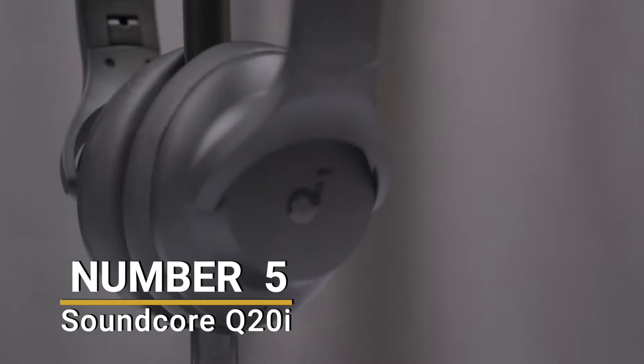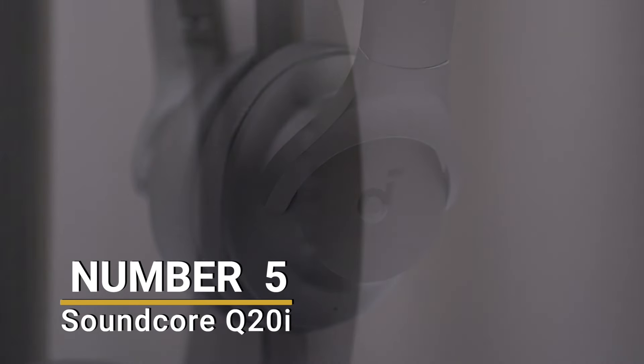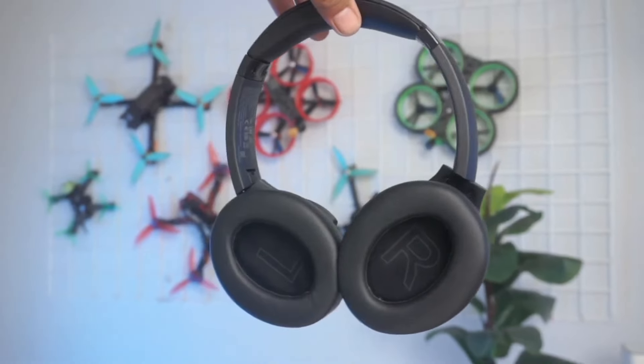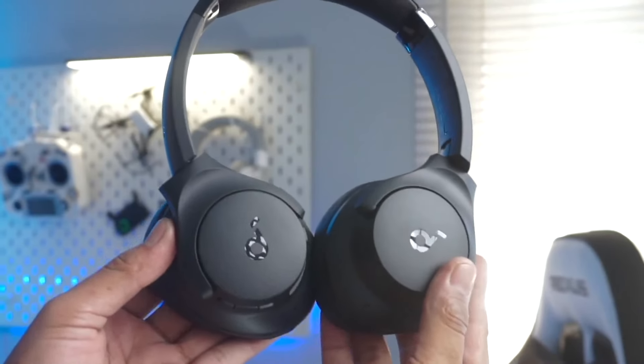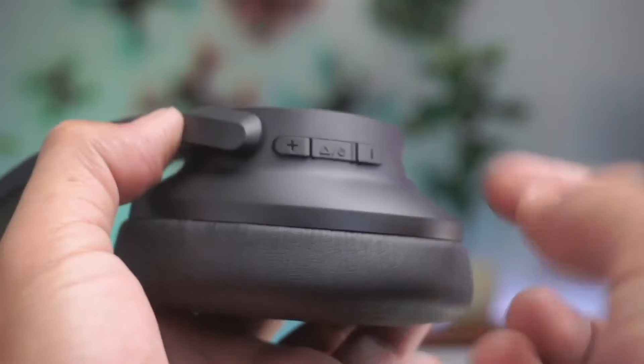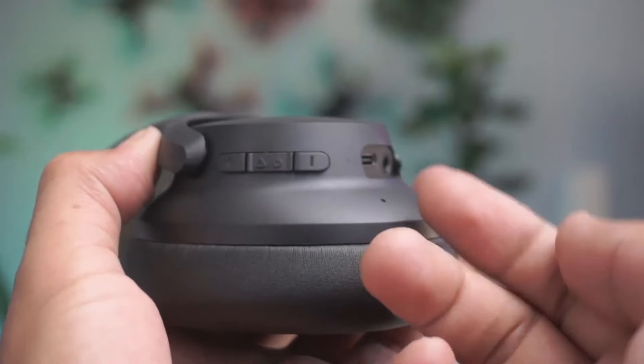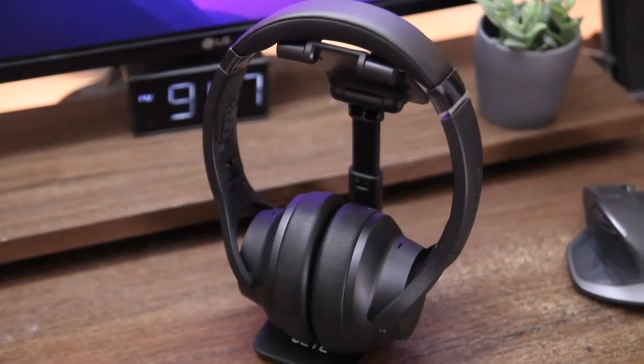Number 5: Soundcore Q20i. The first headphones we're going to look at are made by Soundcore, which is currently the most popular brand in the field of affordable noise-canceling headphones. At the time of making this video, we can find these Q20i on Amazon for less than $50.